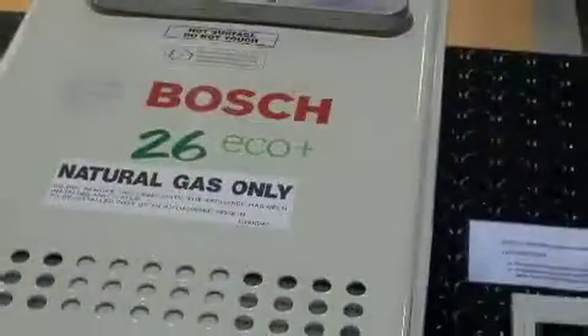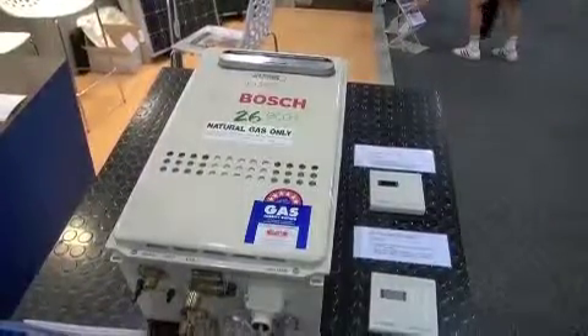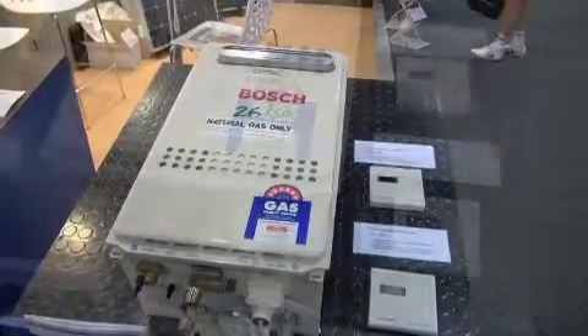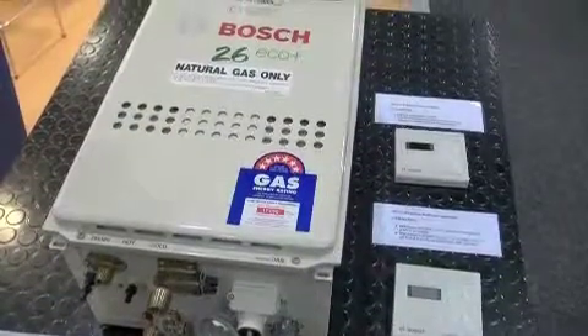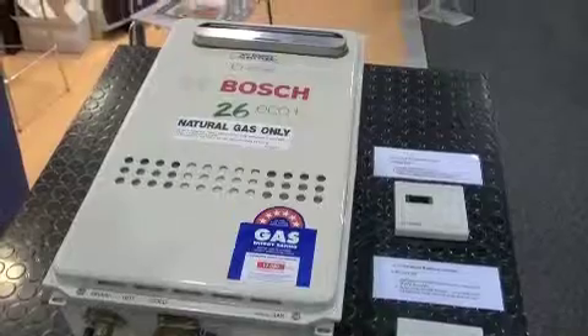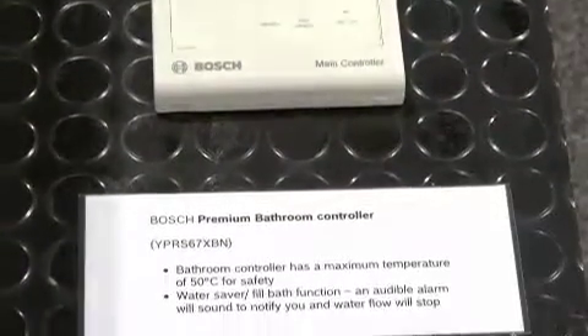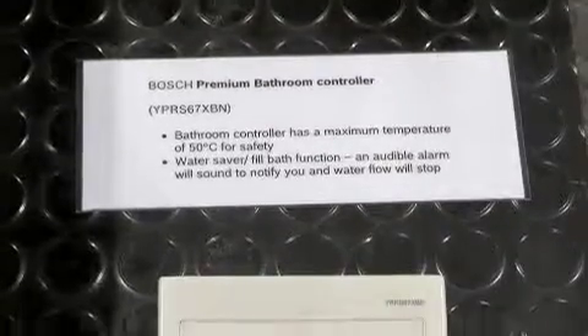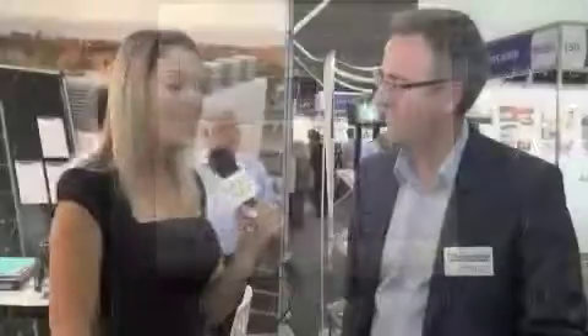On the other side, we have an innovation in regard to the continuous flow hot water system. Here we have the 26 Eco — this is what we call a condensing continuous flow hot water system. It has a secondary heat exchanger which allows additional energy to be extracted from the flue gases of the unit, allowing efficiencies above 90% to be achieved. Similarly, our hydronic unit is also based on condensing technology, allowing us again to have market leading efficiencies of above 90%.